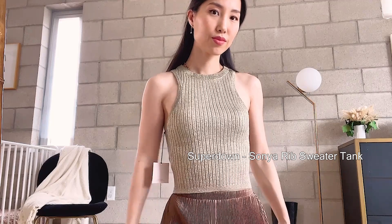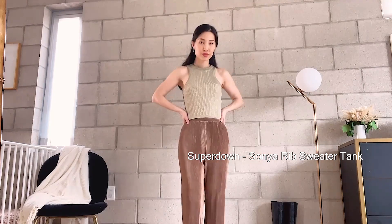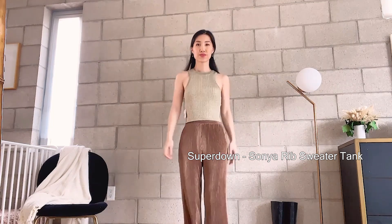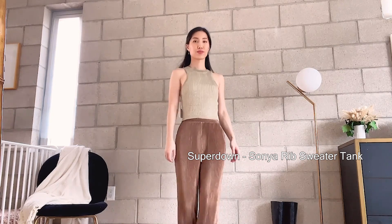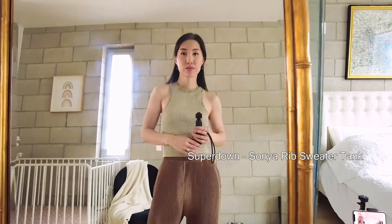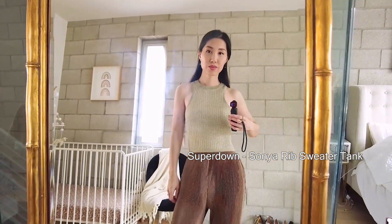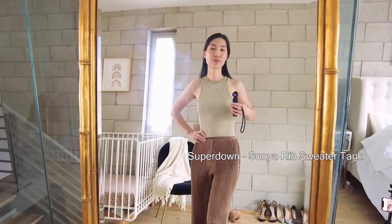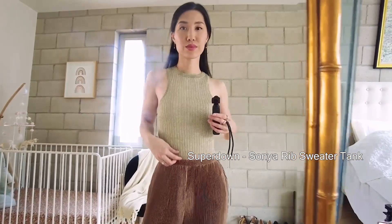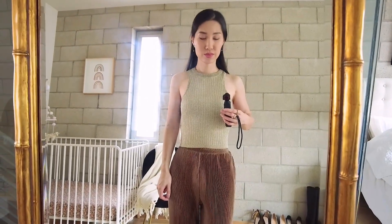This gold rib sweater tank top is from Superdown. This is so sexy and sophisticated — it's very festive as well. I like the color and the fit, and it's actually super comfortable to wear because the material is very stretchy. It looks very high quality. It's a very versatile piece that can be dressed up or down. The extra small size works for me.